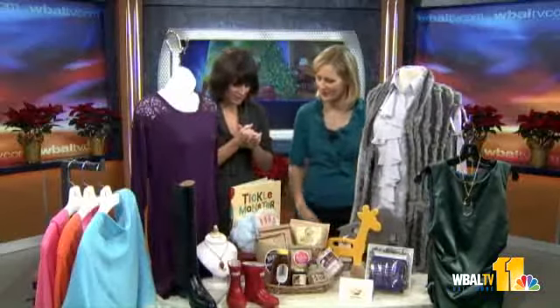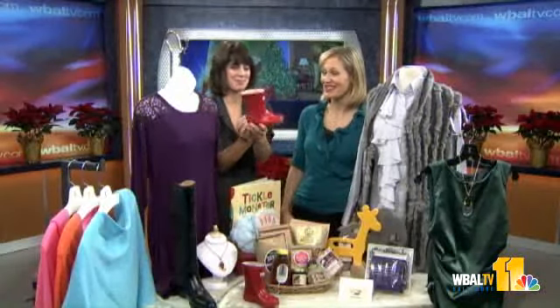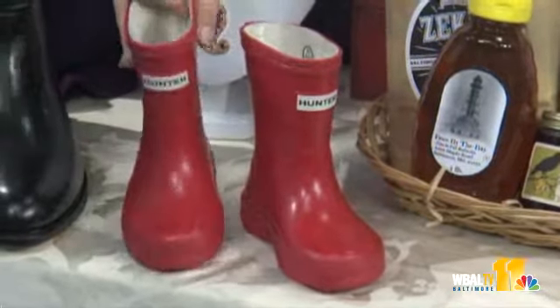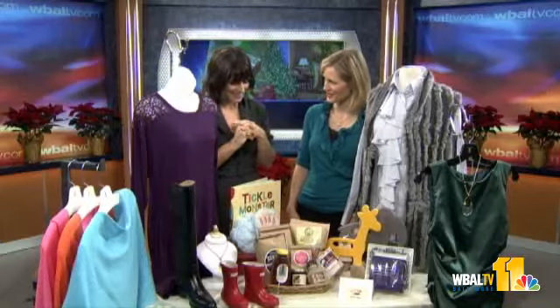Getting over to the kids — Hunter boots for the little ones. That's adorable. These can be found at We Chic, which is a fabulous children's boutique that has actually won Best of Baltimore children's boutiques. So cute and very functional as well.